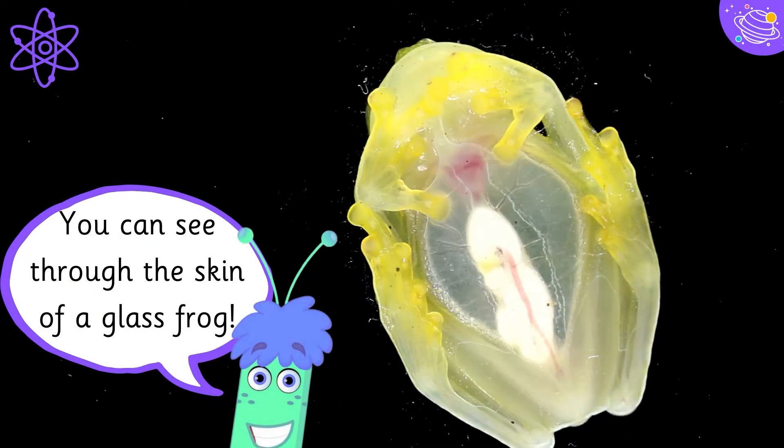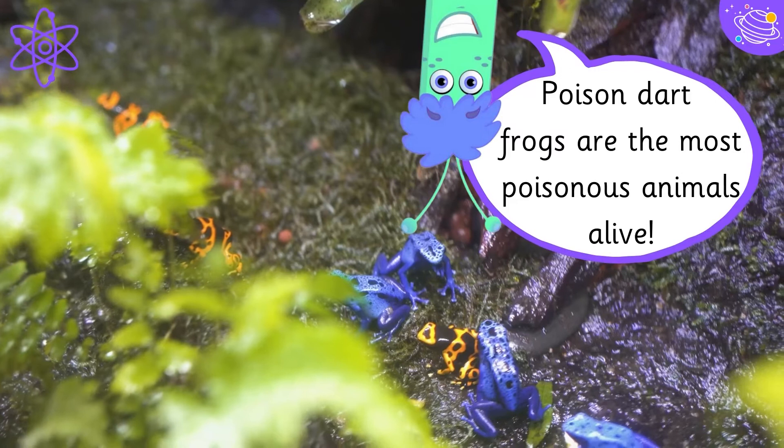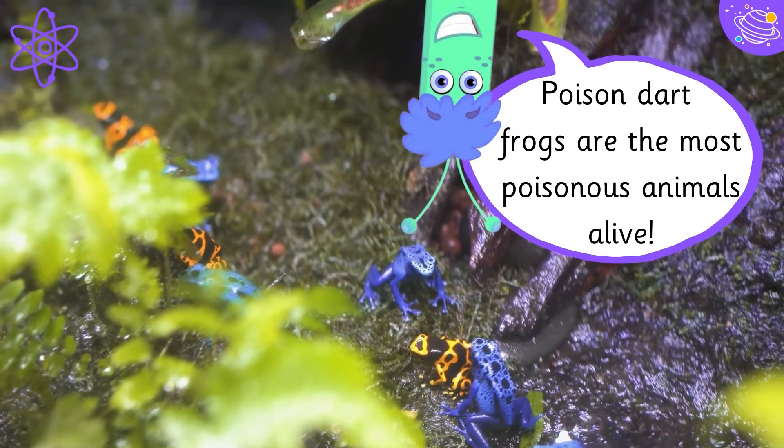You can see through the skin of a glass frog. Poison dart frogs are the most poisonous animals alive.